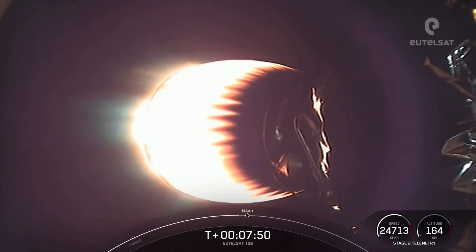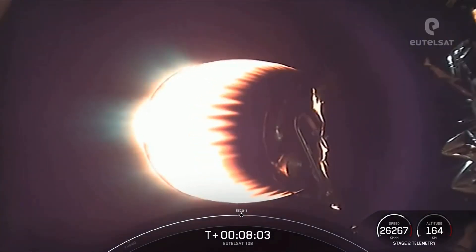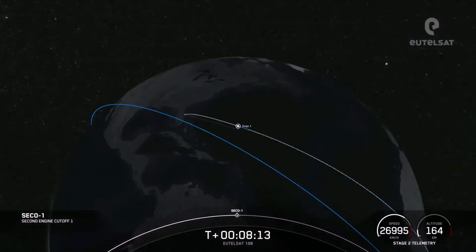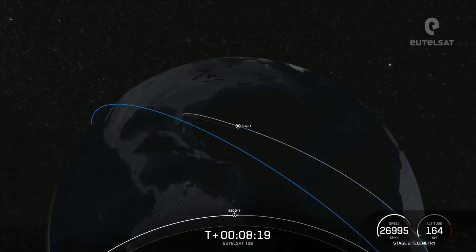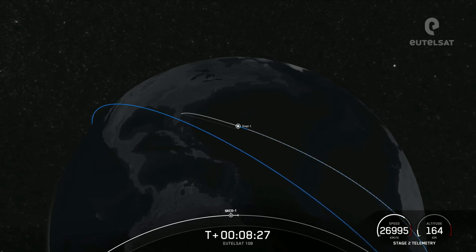We are just about 20 seconds away. Stage 2 FTS has saved. About 10 seconds away from CECA 1 on the second stage. And back shutdown. There we saw that MVAC engine shutting down — we did hear that callout. That's exactly what we were waiting for: confirmation of good orbit.